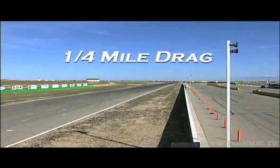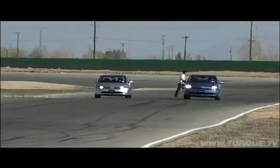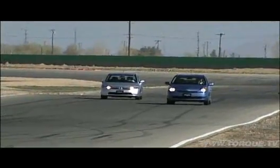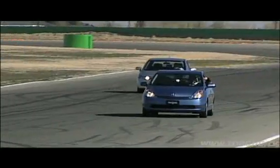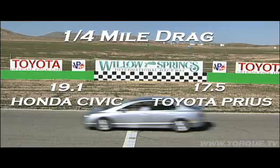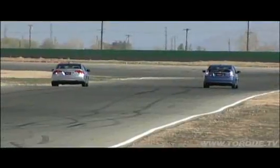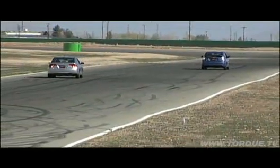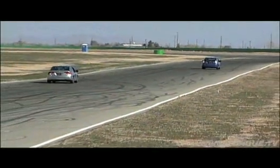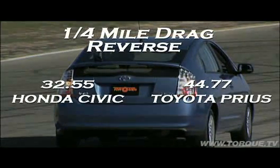Now let's get to it — it's time for a straight-up quarter-mile drag race. Two professional drivers and no camera tricks. One winner and one loser. The Prius annihilates the Civic going forward. The Honda Civic destroys the Prius in reverse.